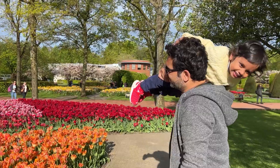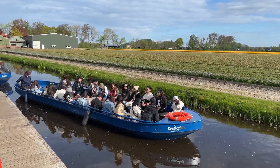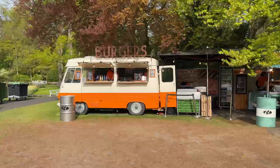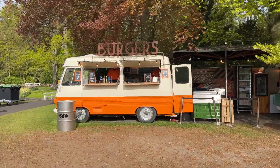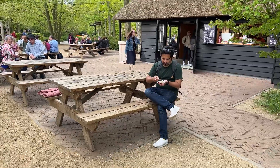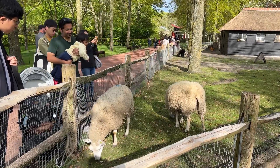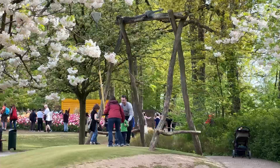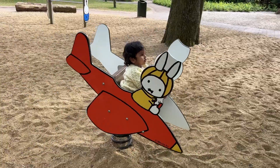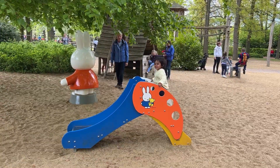Keukenhof offered a stunning display of tulips with lots of opportunities to take photos. You can also take a canal cruise there, which seemed like a wonderful activity in that rustic setting. There's food and drinks available in the many food trucks and stalls dotted around the park, with benches and tables for you to relax and get a bite. There's also a small farm with cute goats and sheep, and a lovely children's park with swings and rides for toddlers as well as young kids — there's plenty to do here for both adults and kids.